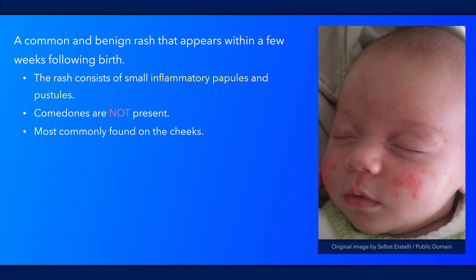It typically occurs on the face, most commonly on the cheeks, but it may be present over other areas of the face and scalp as well. The diagnosis is made clinically; however, it can be difficult to differentiate from miliaria rubra.